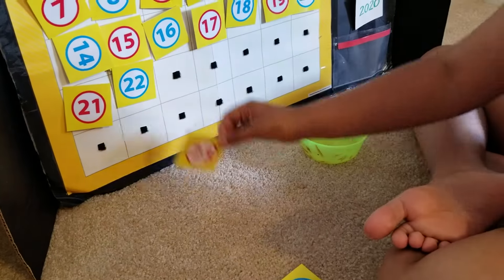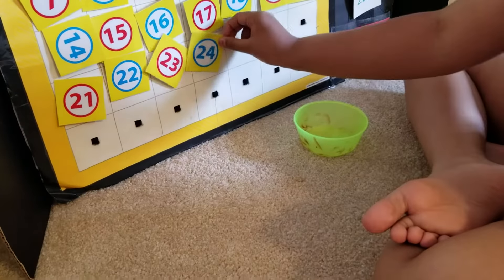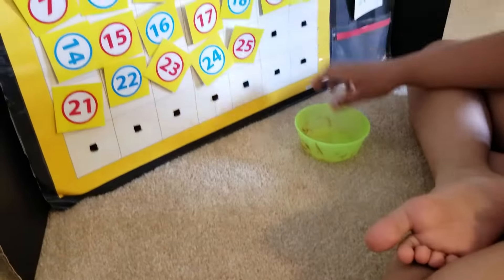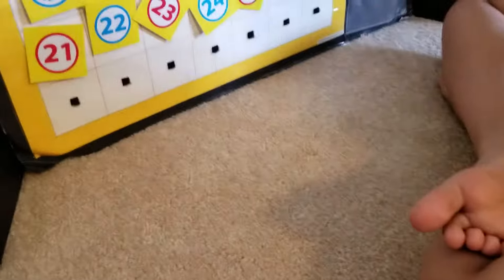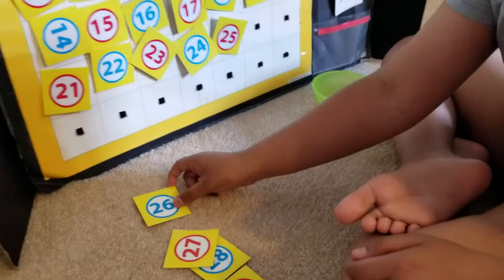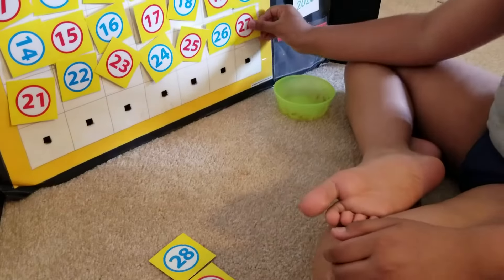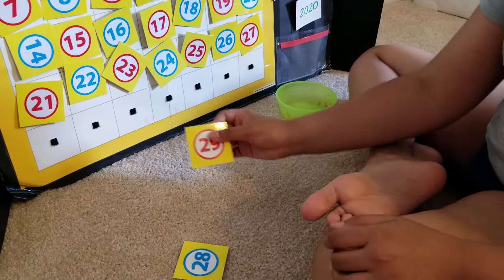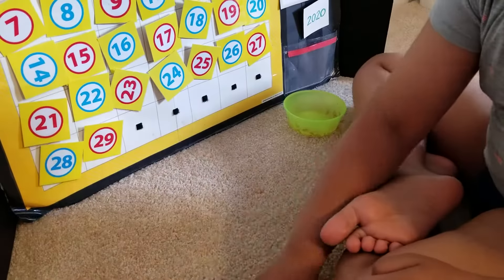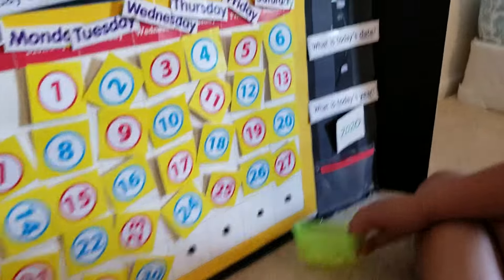21, 22, 23, 24, 25. Next is 26, 27, 28, 29, 30. Good job.